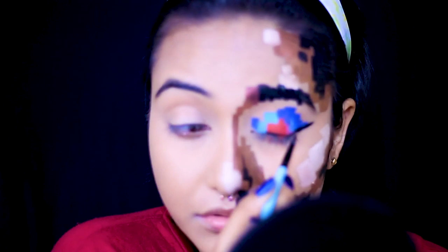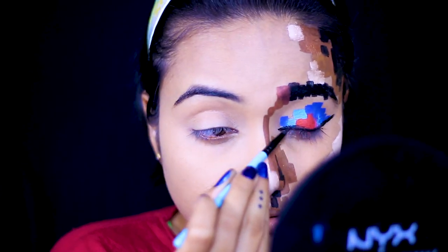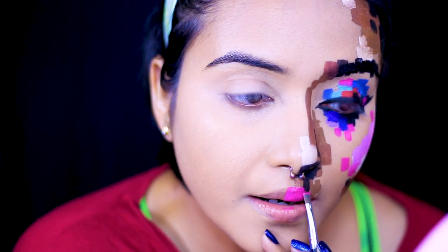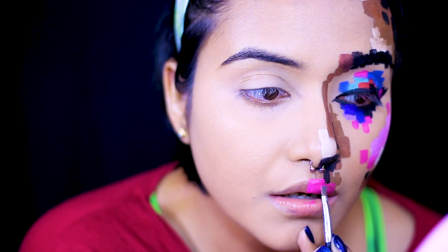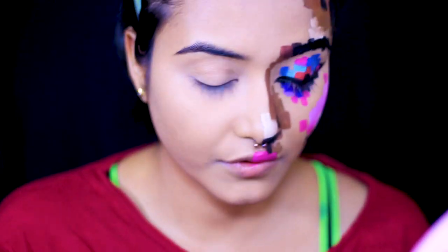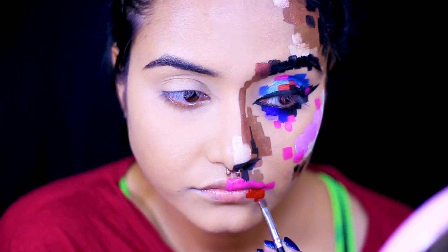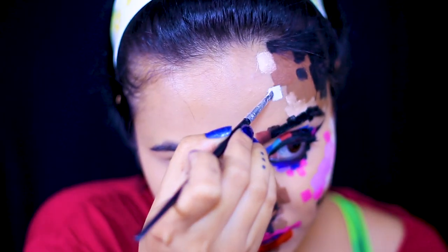Honestly, there's not much to explain — if you watch the video carefully, you'll be able to follow the tutorial. It's really simple and easy; you just need patience and time. For my lips I'm using the same colors — blue, pink, and red. Once I'm done, I'll add some white boxes here and there to highlight everything because our pixelated highlighter should also be blinding!